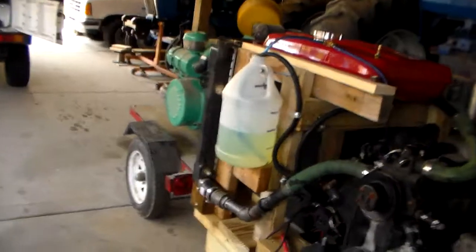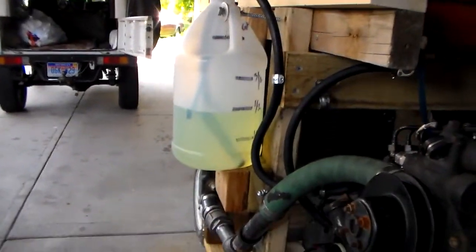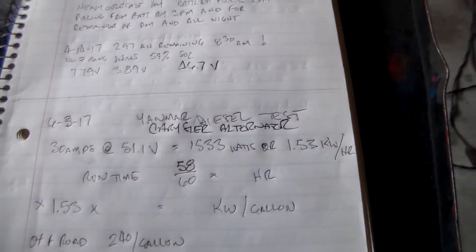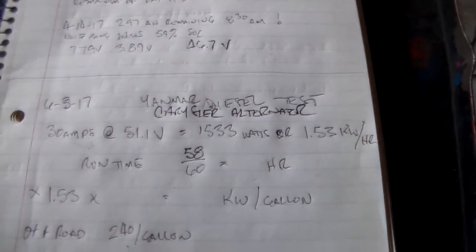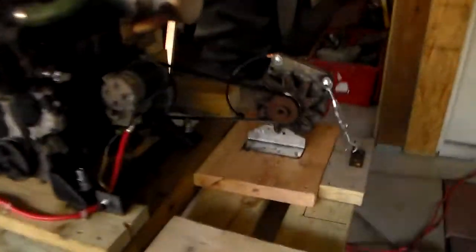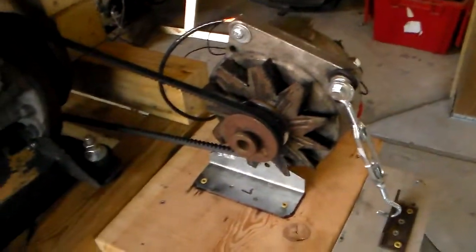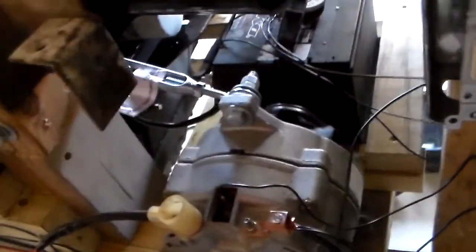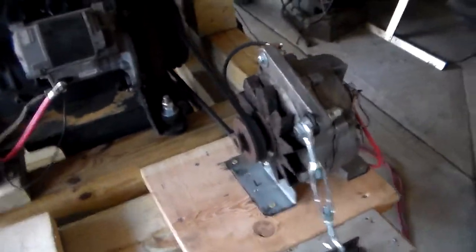We used exactly a quart of fuel in 59 minutes. This is the Yanmar diesel with the Chrysler alternator. I've got two alternators — I took the belt off of the Ford G1 just so it wasn't dragging along for no reason, and just left the belt on the Chrysler alternator.